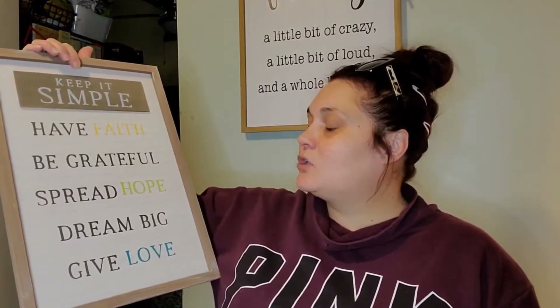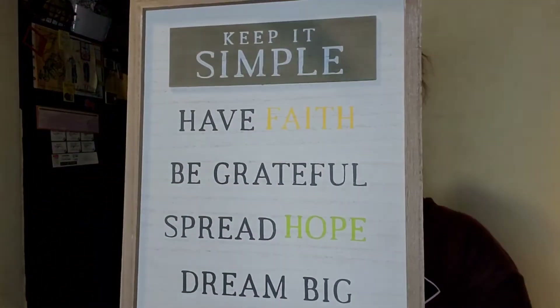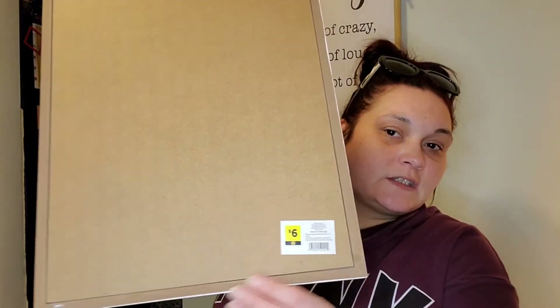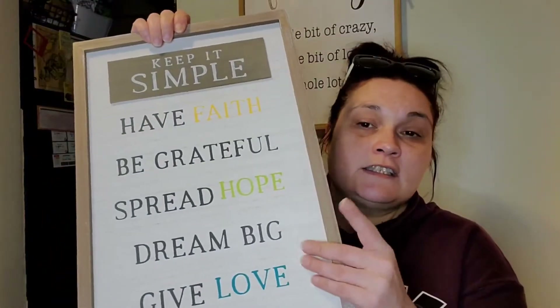This was in my thumbnail — I got this sign that says 'Keep it simple, have faith, be grateful, spread hope, dream big, and give love.' It's pretty big. Originally six dollars, I paid three. I'll probably redo the colors since they're not really my vibe.